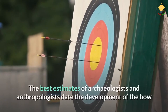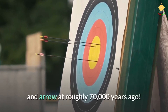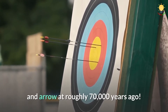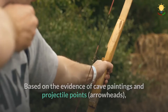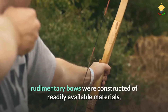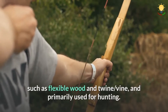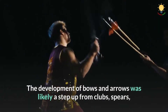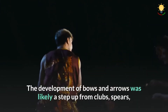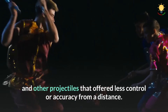The best estimates of archaeologists and anthropologists date the development of the bow and arrow at roughly 70,000 years ago. Based on the evidence of cave paintings and projectile points arrowheads, rudimentary bows were constructed of readily available materials, such as flexible wood-entwined vine, and primarily used for hunting. The development of bows and arrows was likely a step up from clubs, spears, and other projectiles that offered less control or accuracy from a distance.